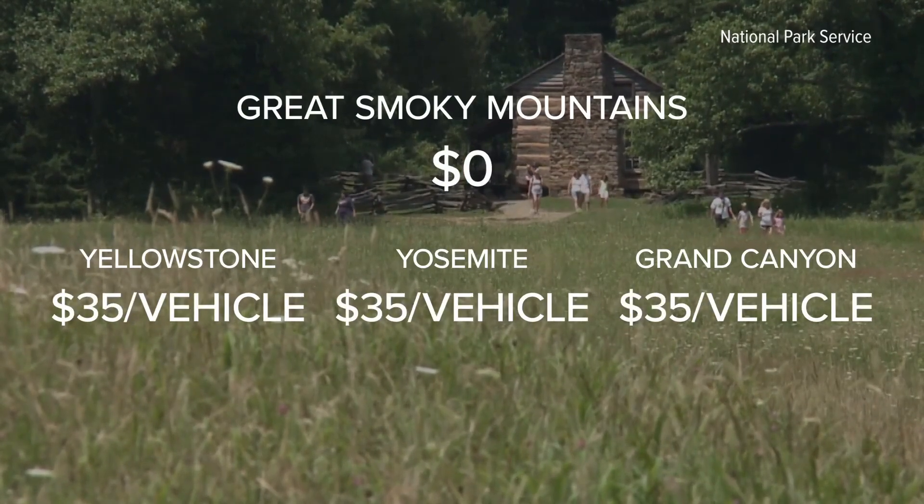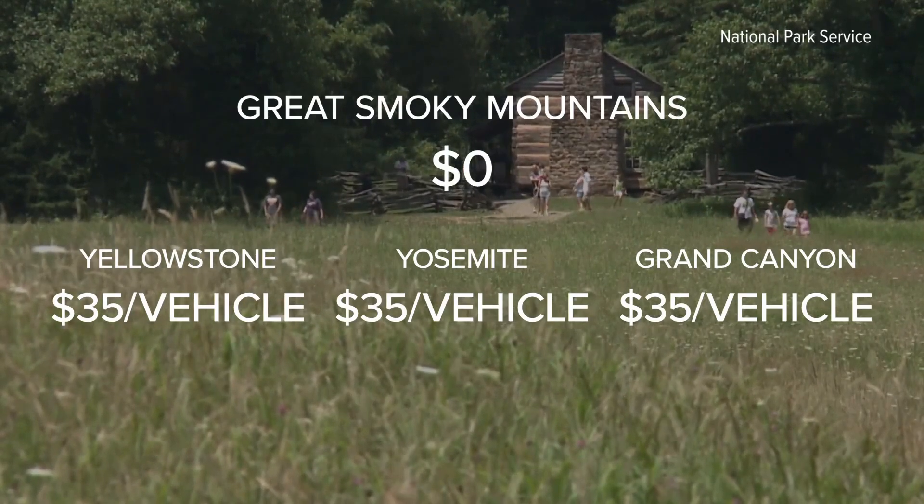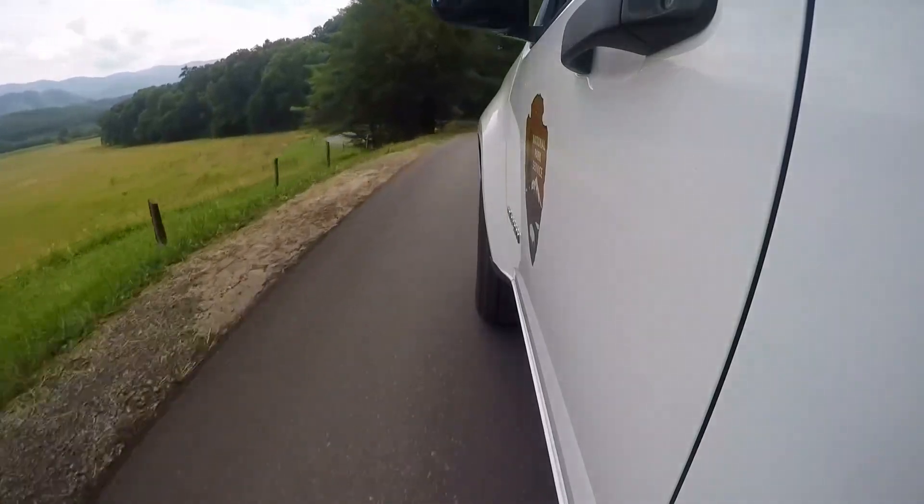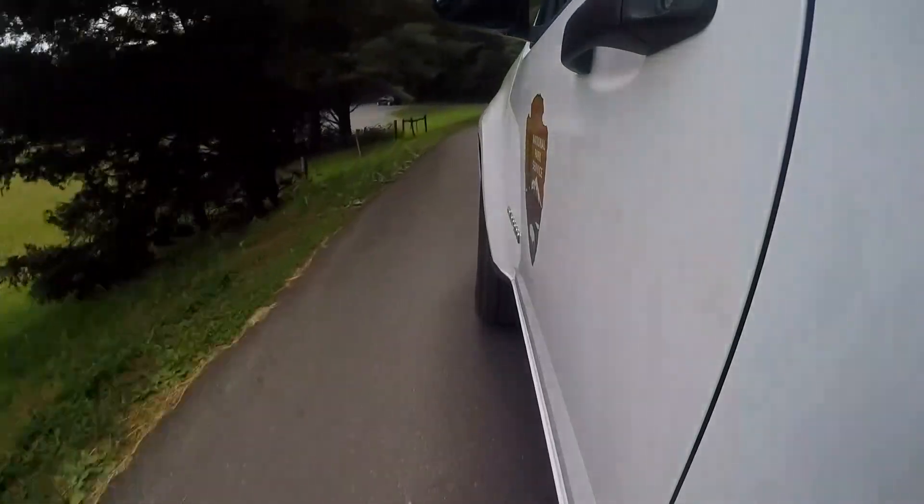The fees at Yellowstone, Yosemite, and Grand Canyon are good for a week and cover general admission. On the other hand, roads in the Smokies are free to drive year-round. While these parks have similar yearly budgets, in 2021 the Great Smoky Mountains still lagged behind the rest despite having more than three times the visitors.